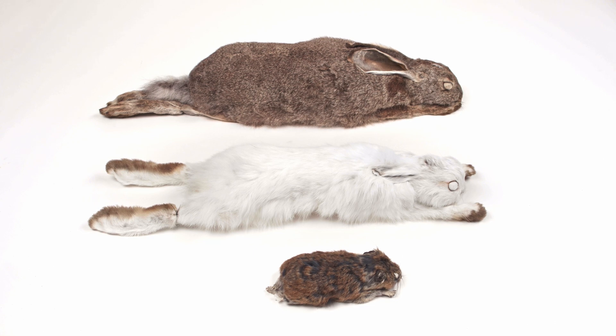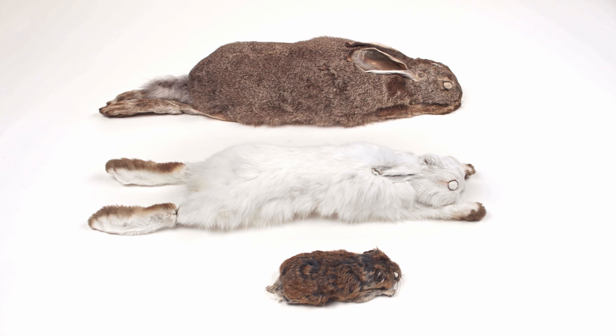Rabbits, hares, and pikas belong to the order Lagomorpha. The name for this order originates from the Greek words 'lago', meaning hair, and 'morphe', meaning form.